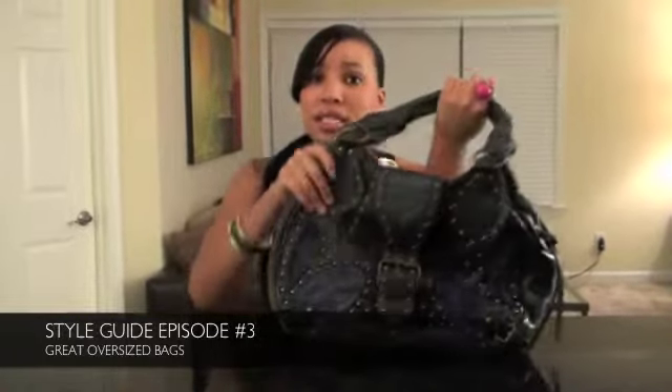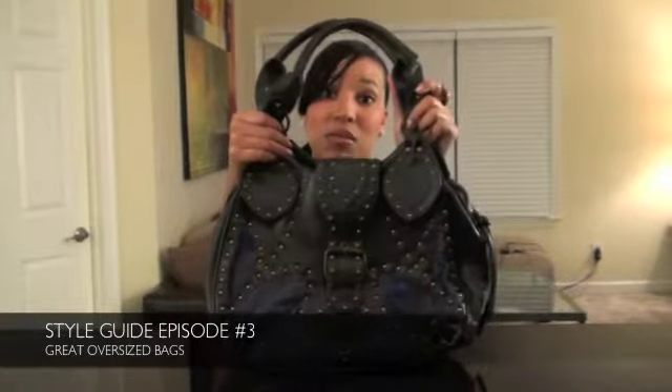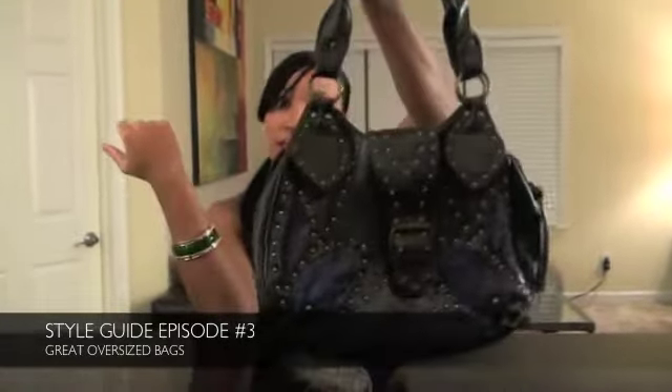Navy is a color you can wear all season long. I know most people are used to only wearing navy maybe in the fall and in the winter, but I wear this bag any time of the year.